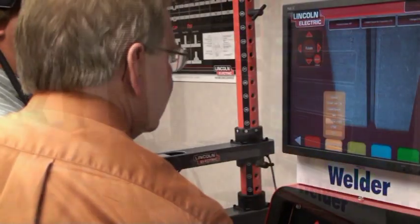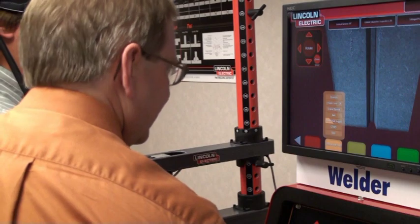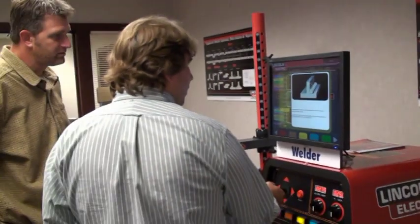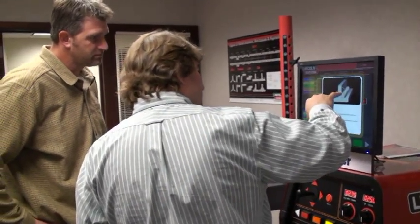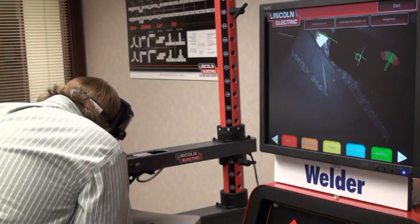To me, the technology is almost seamless. It feels like welding while you're welding on this. The different colored bars here tell you about your position, your contact to work distance, work angle, travel angle, travel speed. It really gives a person an understanding of breaking down the weld, what makes a good weld, and how to get there.